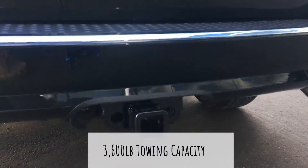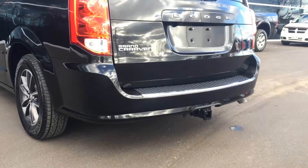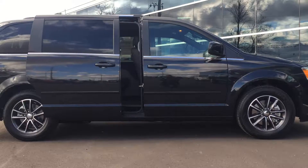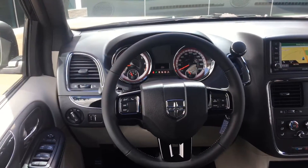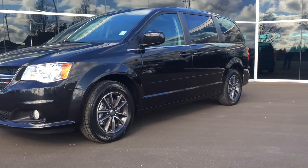And with all that power, the Grand Caravan will be able to tow everything you need with our factory trailer tow package. With an available power tailgate and dual power sliding doors, full heating and air conditioning with tri-zone climate controls, you connect hands-free system and full power windows, you and your family can have all the conveniences to make any adventure a comfortable one.